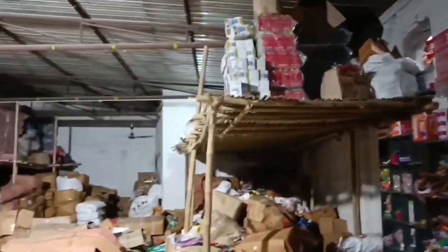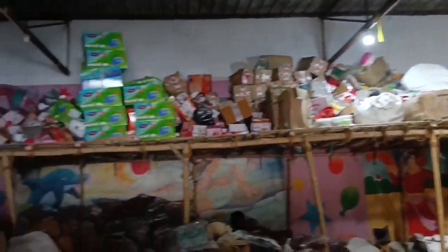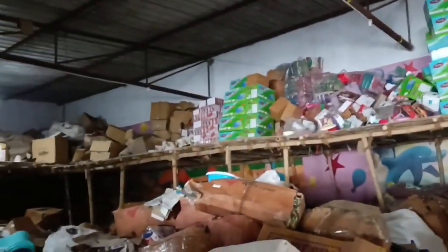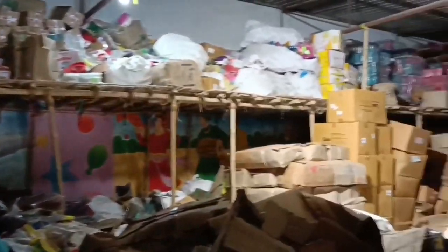This is our internal warehouse scene. Now we are going to the sample room where all the products will be shown to you and the rates will be given to you.